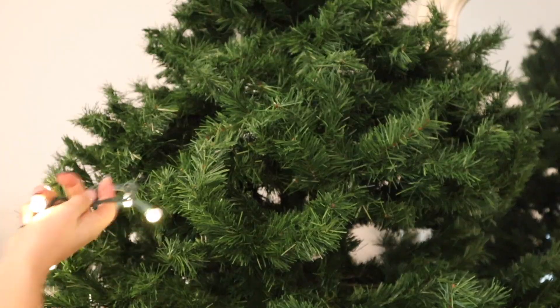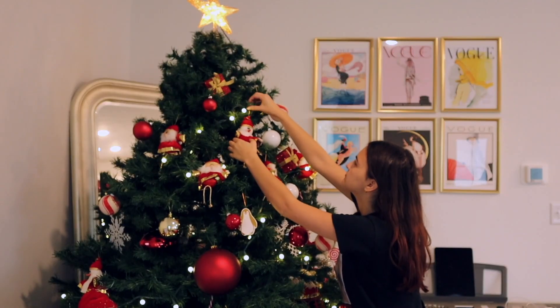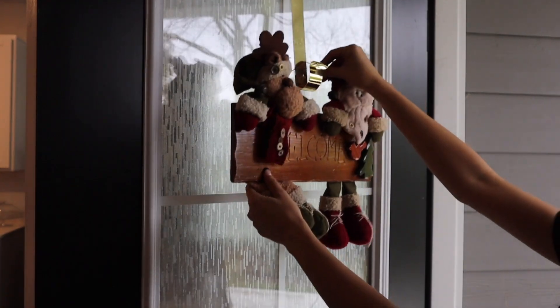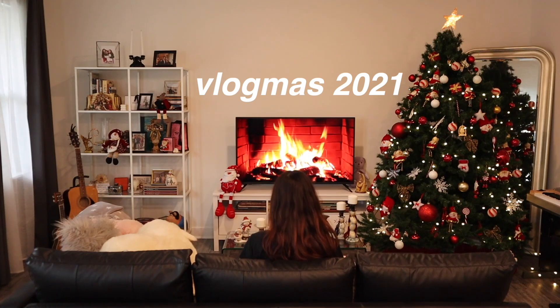Good morning guys and welcome to day one of vlogmas! I'm actually pre-filming this — it is November 13th — but today I'm going to be putting up my Christmas decorations. I wanted this to be the first day of vlogmas because it's also the first time that I'm ever decorating my own space, and I'm really excited.